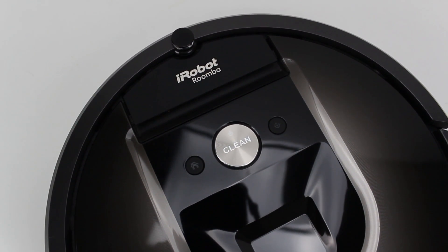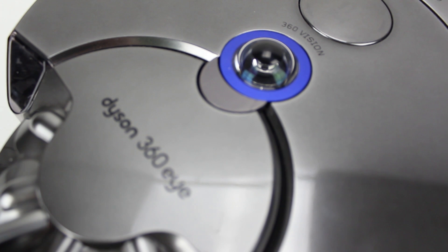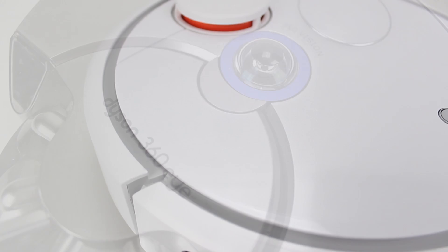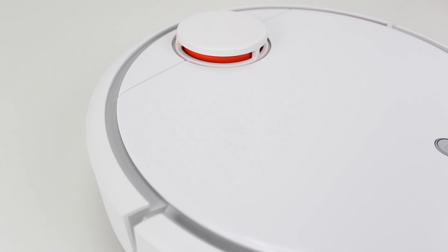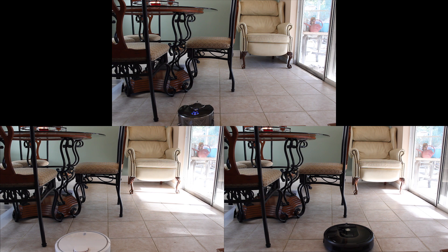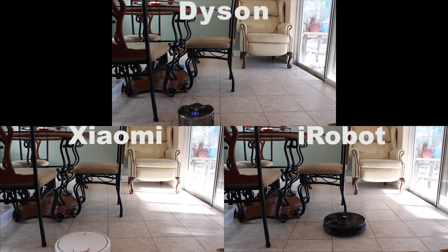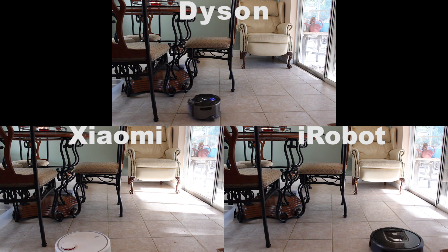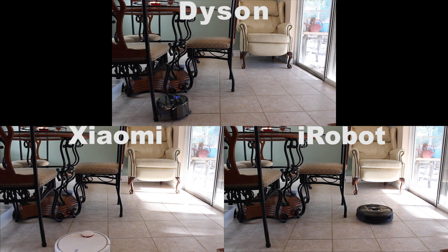We've recently put the Xiaomi Mi Robot Vacuum and the iRobot Roomba 980 in a head-to-head challenge, and today we're adding the Dyson 360i to the mix, changing up a few tests along the way to give us a fresh look at the ever-changing robot vacuum landscape. All three of these vacuums are very different from one another, and the most different thing between them is likely the navigation systems. Xiaomi utilizes a laser and AI-based navigational routine, while iRobot and Dyson rely on cameras and other sensors to do the job.